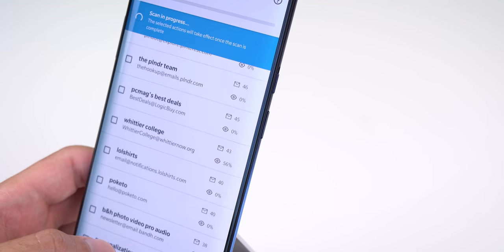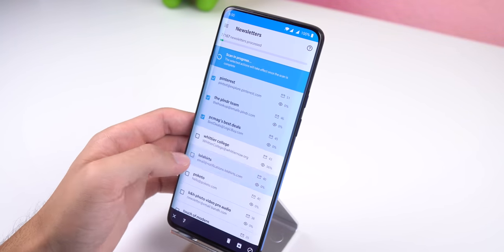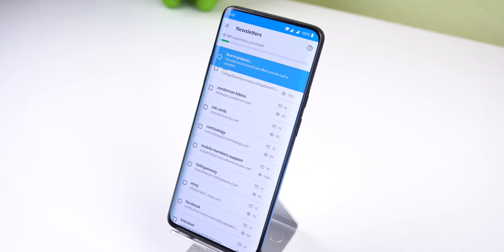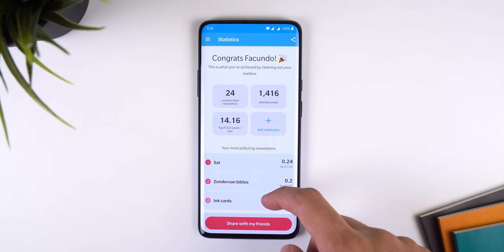You'll also be able to see how many emails you receive from each newsletter and how often you open their emails. In my case, I delete and unsubscribe from all newsletters that have an opening rate of less than 15%. But I can also just remove groups of emails and still stay subscribed, or choose not to delete any at all. Each time I delete massive amounts of emails, CleanFox will let me know how much emission I stopped.